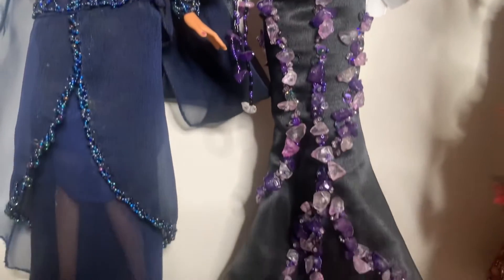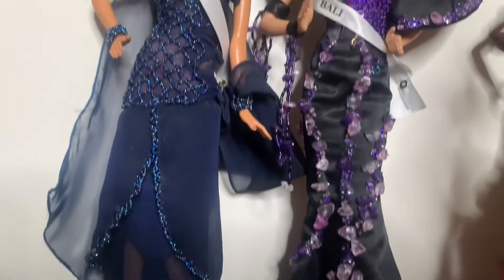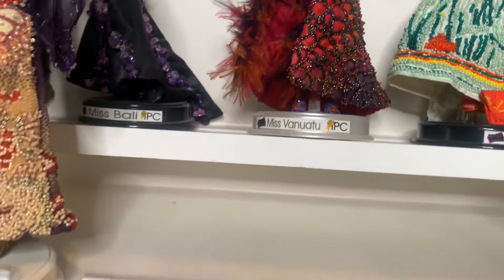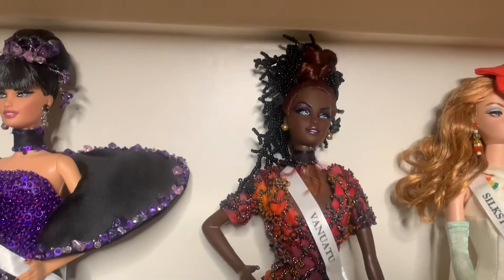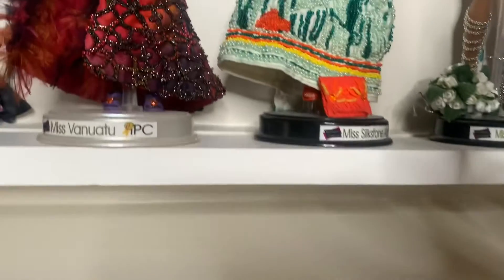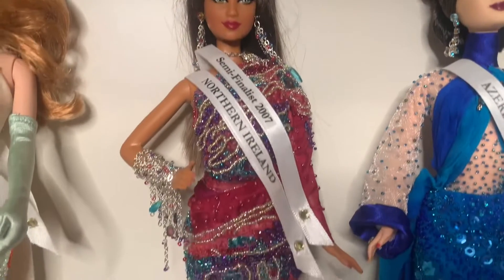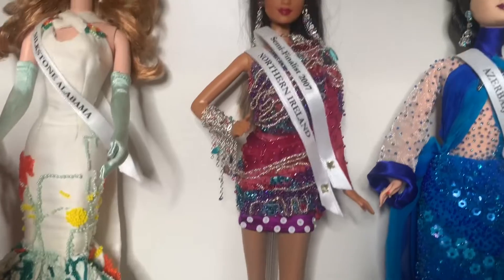Next, we have Miss Bali 2008 — she's very unique, with a different type of little plastic stone they used. I'm going to value her at about $150. Next, we have Miss Vanuatu 2007 — she's fully beaded with darker colors. A lot of collectors do like these dark-skin dolls. I'm going to value her at $150. Next, we have a doll they only did for like half a season — a silkstone pageant. We have Miss Silkstone Alabama. She has a lot of beading at the bottom, so we're going to value her at $200 since she is a silkstone doll. Next, we have Miss Northern Ireland 2007. She finished in the Doll of the World pageant in 15th place, so she did make the semifinals. But she's wearing a short dress, not as much of a gown as the other dolls. I'm going to value her at $150.